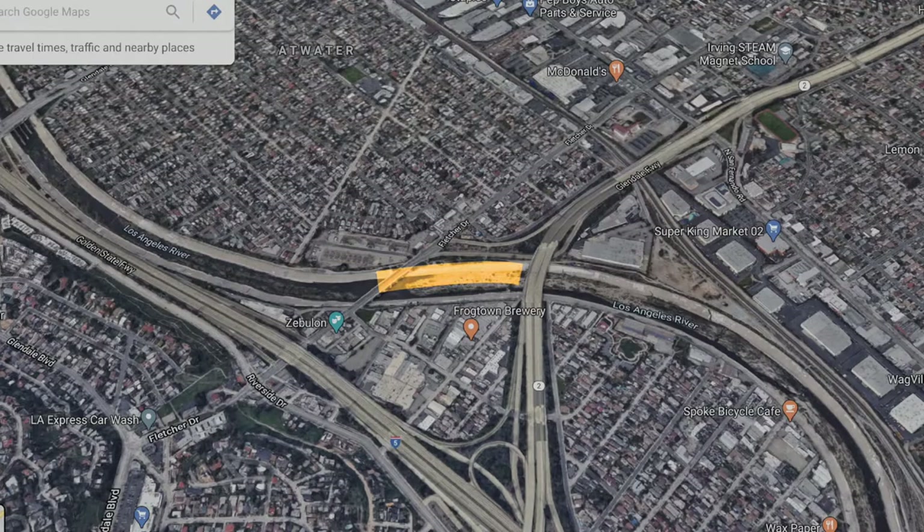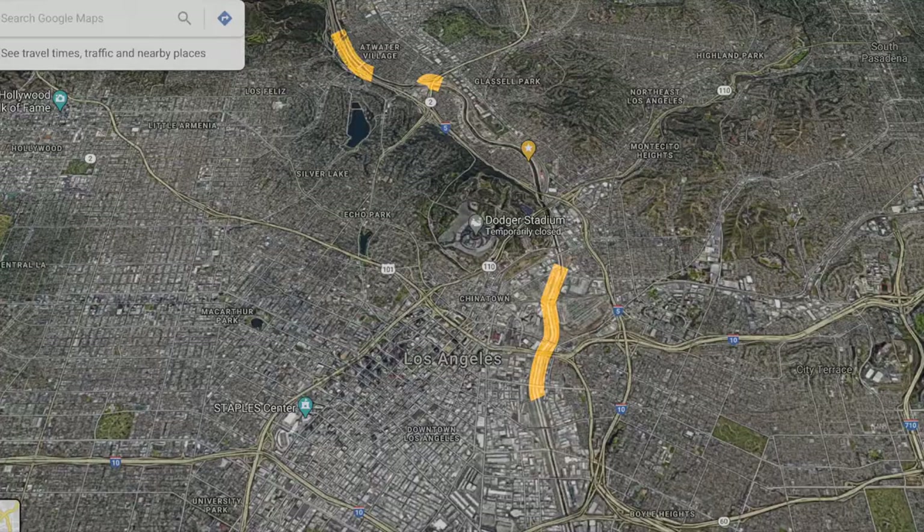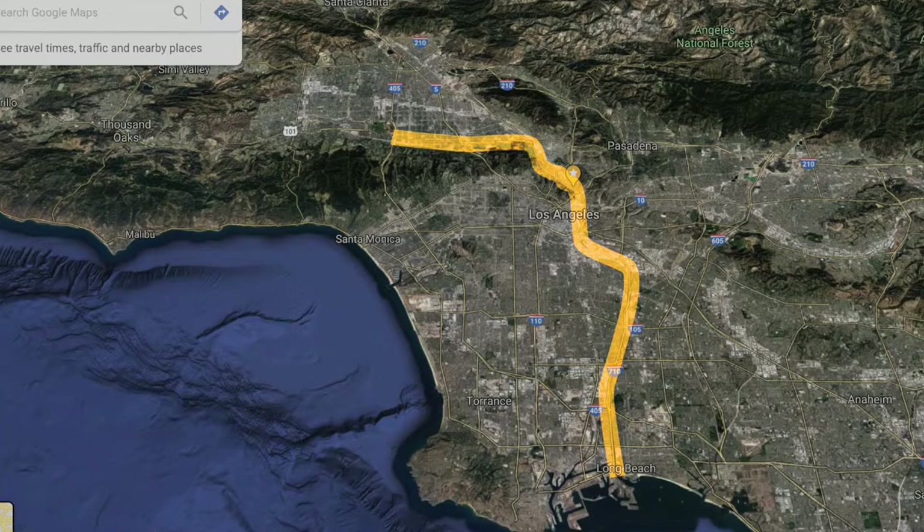Before we dive into challenging our concept, we'll pick a site for our public art destination, if we haven't done so already. The Lewis McAdams Prize allows us to select a site for a public art destination anywhere along the 51 mile length of the river. To help guide your decision, ask yourself: where do I want this public art destination to be? In one area? In multiple areas along the river? Along the entire river? In the entire river?